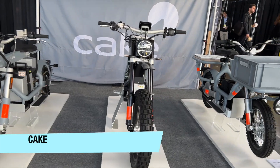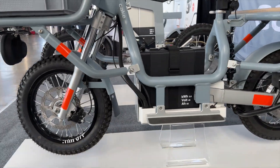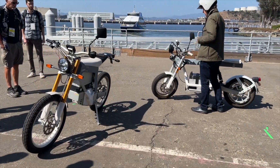Cake's designs go in a bit of a different direction — less sleek and more Swedish industrial — but it works for them, and plenty of people were lining up for the chance to test out Cake's different styles of electric motorcycles and mopeds.